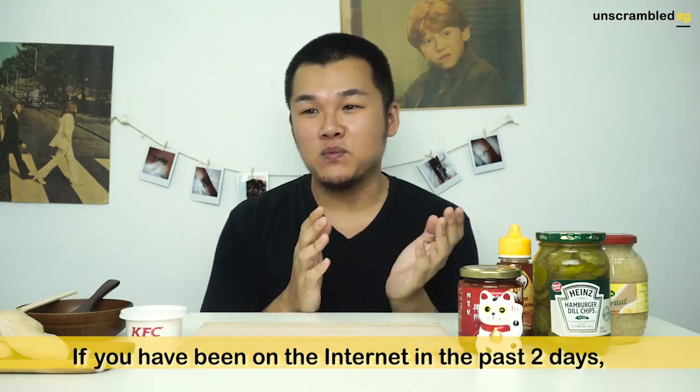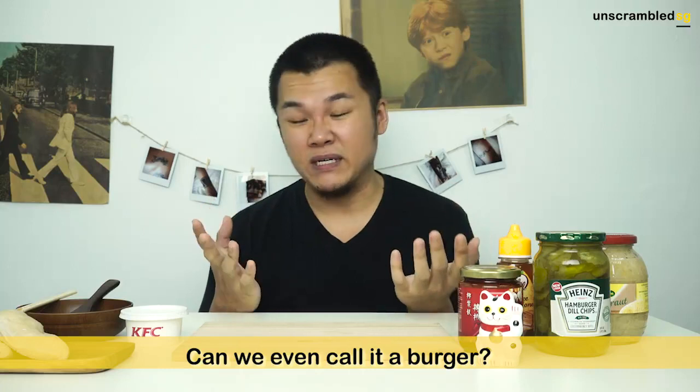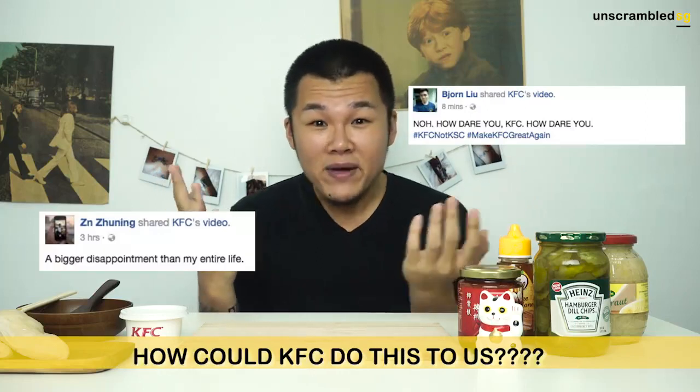So if you follow the internet, you've probably seen the advertisement from KFC that they're selling this double steamed chicken — I'm not even sure if it's really a burger. Anyway, after the news was released on Facebook, the whole Singaporean Facebook community went crazy. Everybody was like, what is this KFC? Are you sure it's KFC when it's steamed? We want our fried chicken! Or else it should be like KSC or something. Everybody was very unhappy about it.